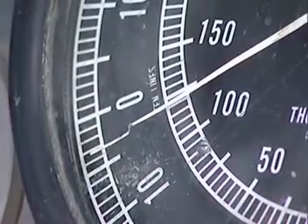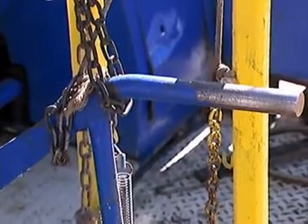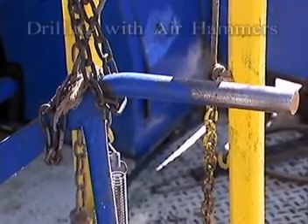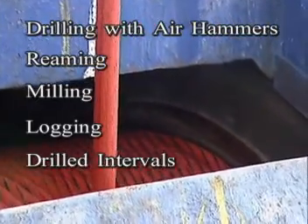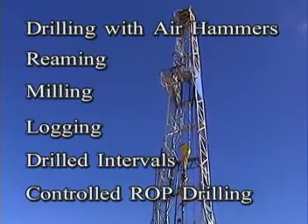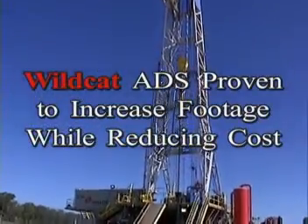Since the Wildcat ADS was introduced, operators and contractors have discovered many other benefits. In special applications — drilling with air hammers, reaming, milling, logging drilled intervals, and controlled ROP drilling — the fine control of weight on bit has proven to improve ROP dramatically.